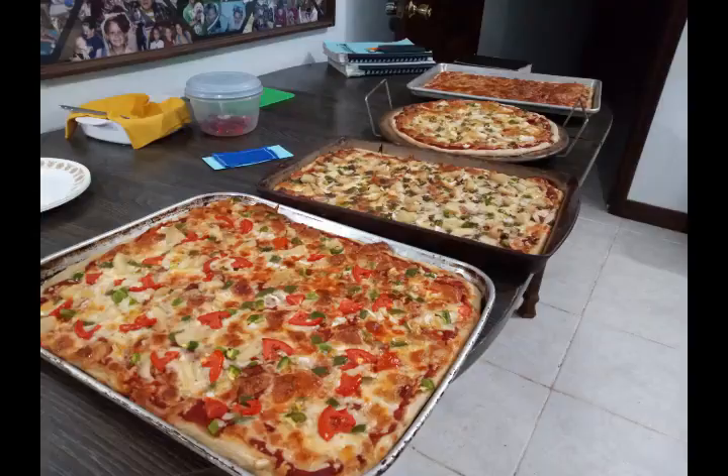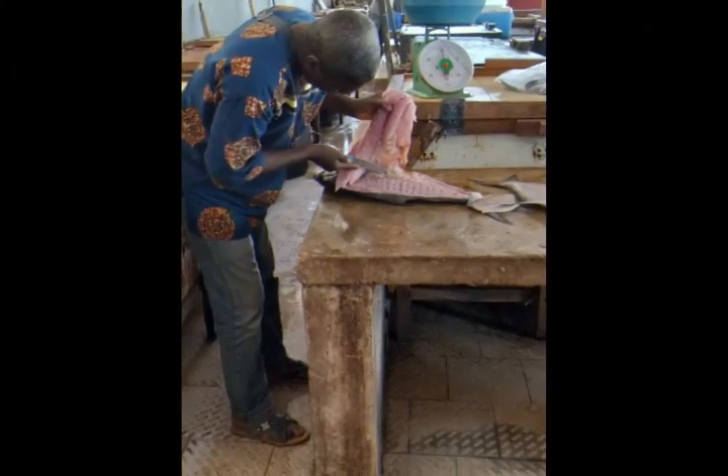We didn't eat African food all the time — sometimes we got to have some American food, and that was always a plus.